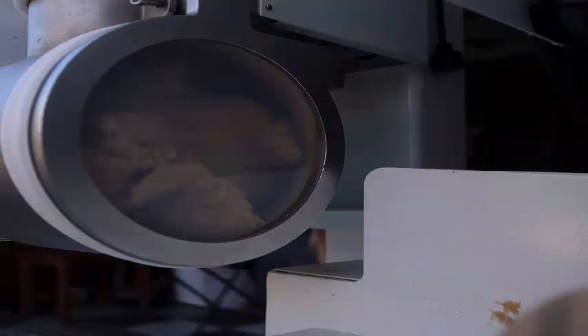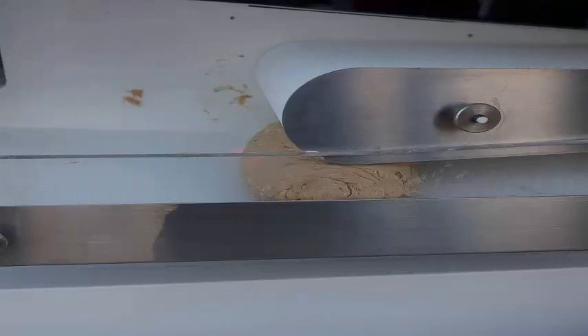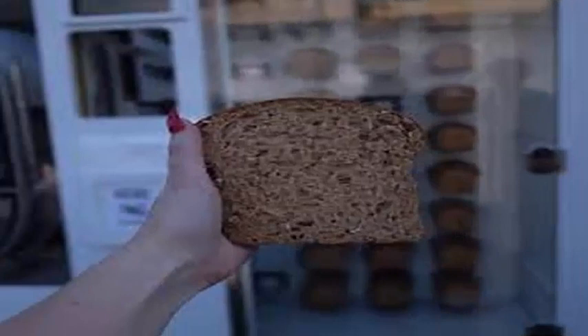Breadbot can create most breads, except sticky breads such as cinnamon rolls and raisin breads. The company is still working on developing a sourdough option.